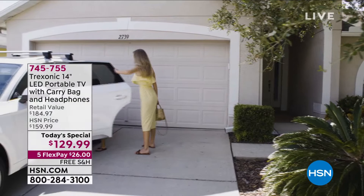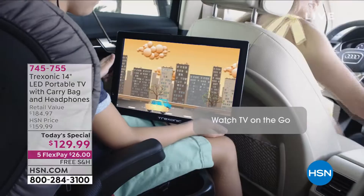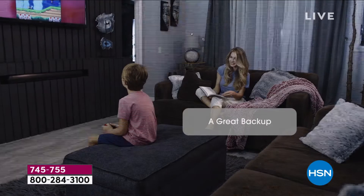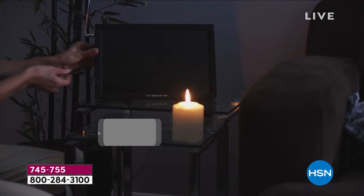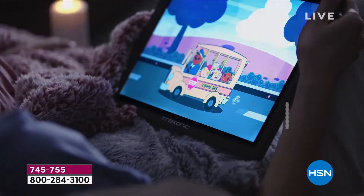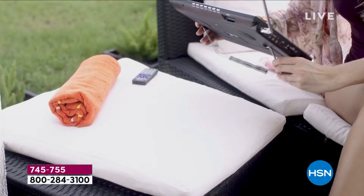We've all been chomping at the bit to go out, take the family out, maybe sit and have a picnic, go out to the beach, get on that boat. Imagine watching TV wherever you go — whether it's out by the pool, taking it to the kitchen, cooking up a storm. You want a little inspiration. You don't want to miss your favorite TV show.